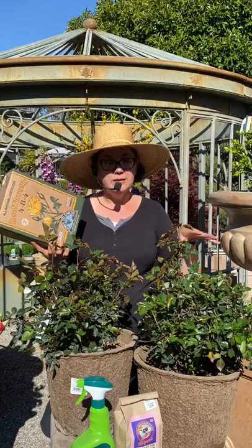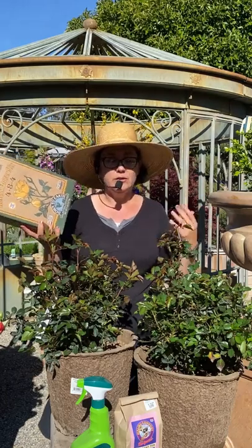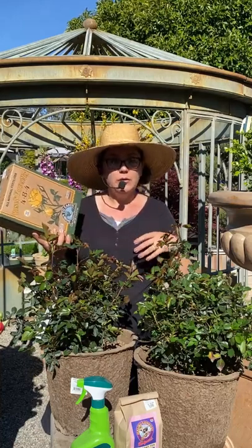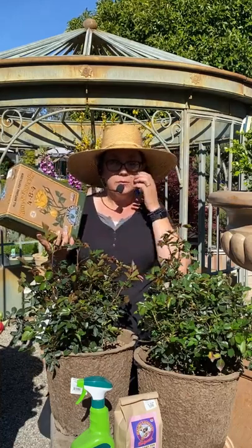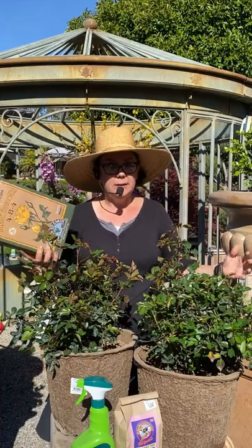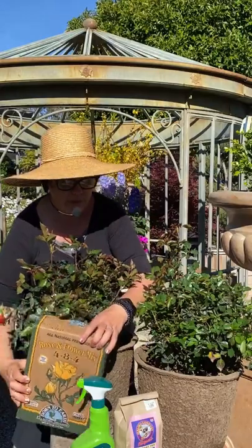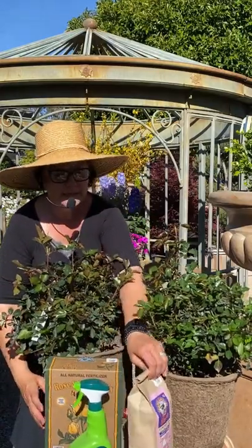I use about a fourth a cup per rose and I do it every month — I always do it at the first of the month so I don't forget. When you're first planting it, you want to put some of this in the hole as well. Something with a little added mycorrhizae will really help it get established and grow deeper and bigger. And I love the compost tea — this is what really encourages all that good mycorrhizal growth. You throw this in a bucket of water, let it soak overnight, and use that water to water it in.